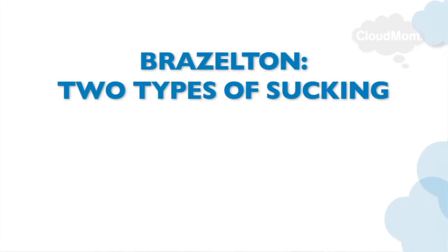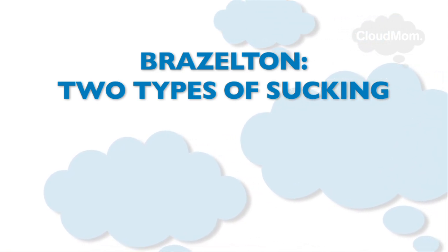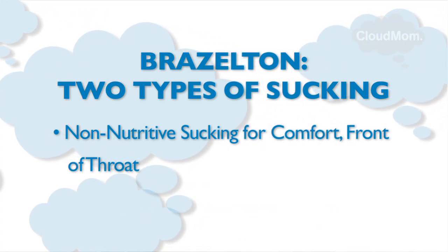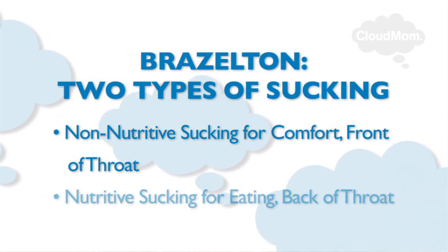I found through researching this — and I really like the well-known expert Brazelton on this topic — that people have analyzed how babies suck and how their mouth actually moves. What Brazelton says is that there are indeed two types of sucking: non-nutritive sucking, whereby the baby is using the front of her mouth, licking and comforting herself, soothing herself; and nutritive sucking.